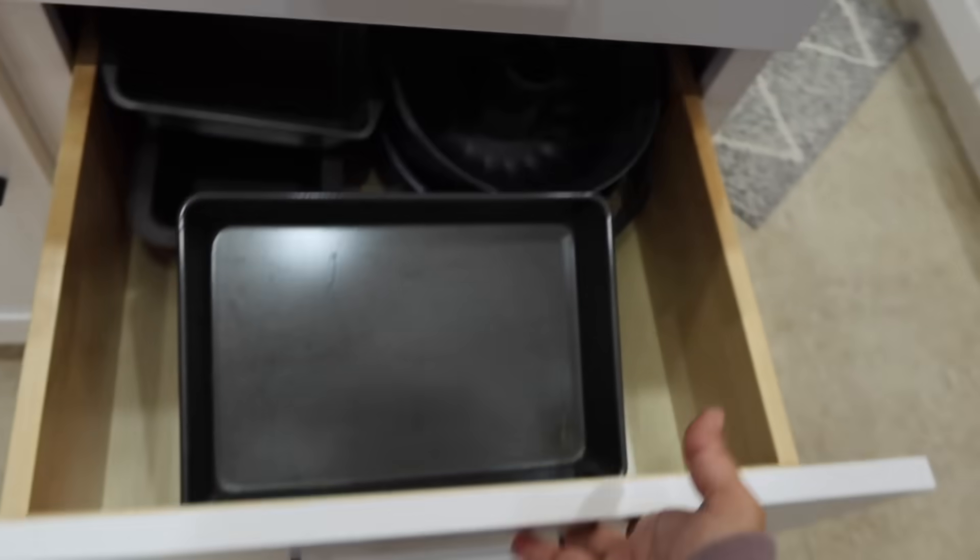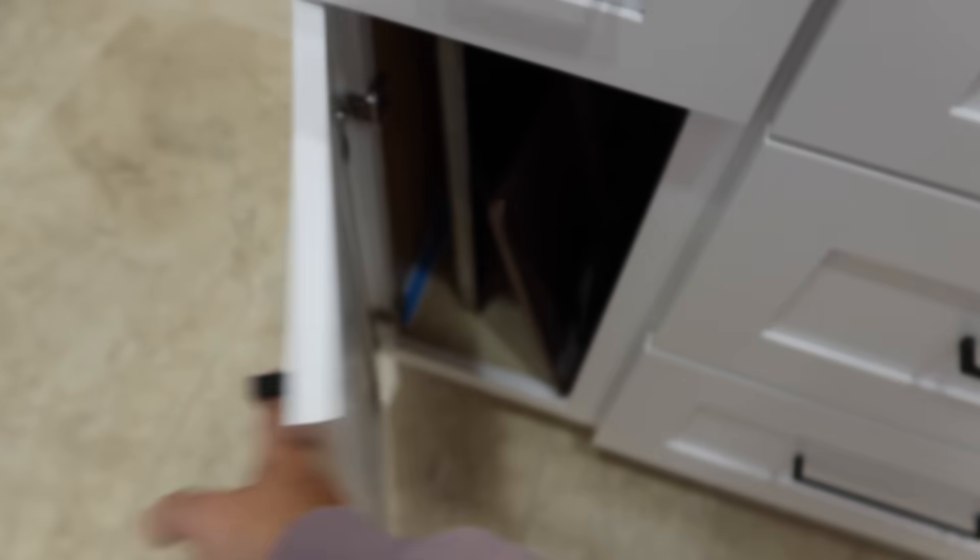Now onto the island — nothing in this drawer, nothing in this drawer. These have pots and pans, and then cookie sheets in here.